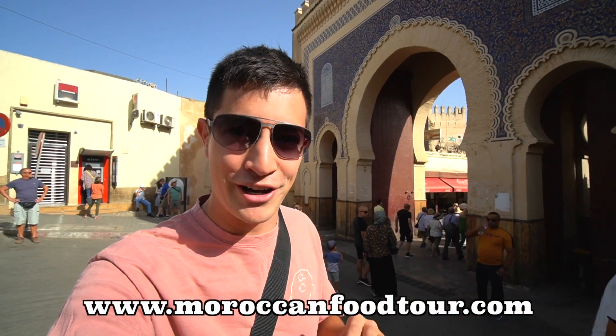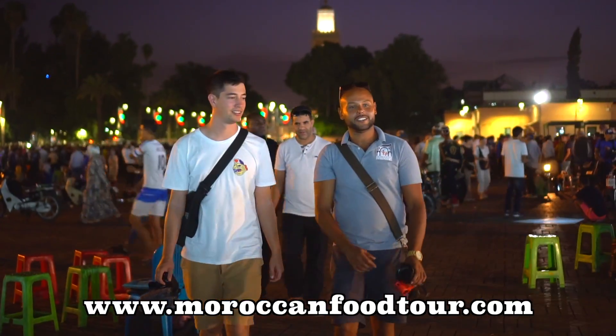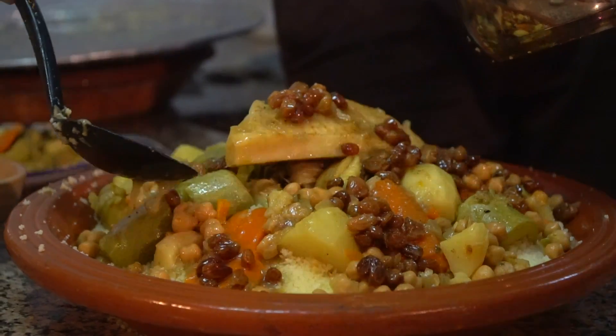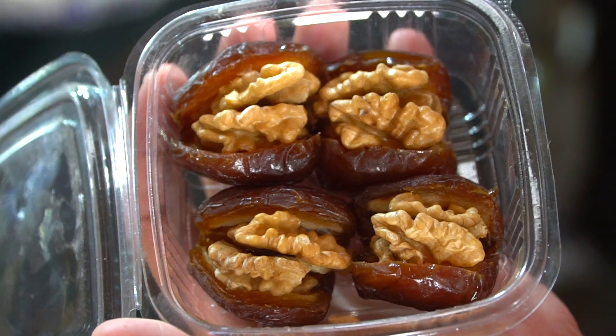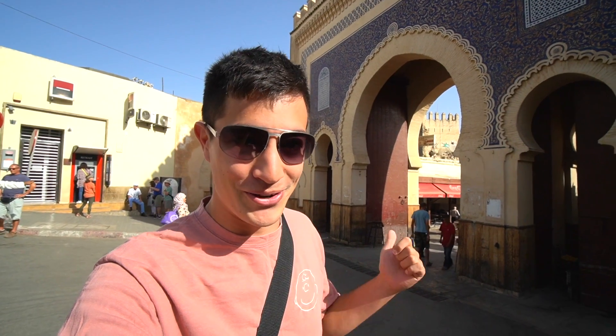This episode is partnered with Moroccan Food Tours. They offer food tours and cooking classes all across Morocco in eight different cities. So if you'd like to book a tour or a cooking class, hit the link down in the description box. It's going to be a really exciting day — we're going to be eating all kinds of street food, visiting all kinds of sites. This is going to be the complete Fez food and site tour, so make sure to stay tuned to the end. Let's go inside and check it out.